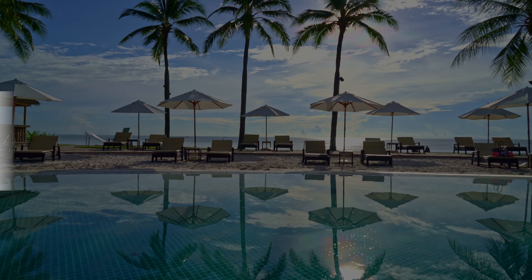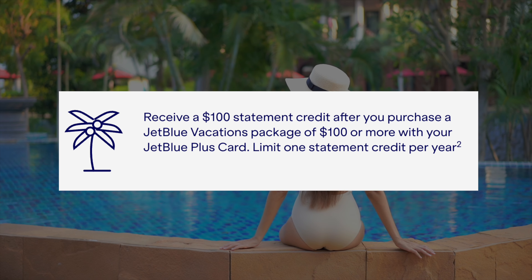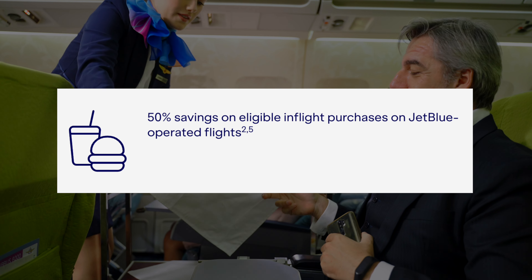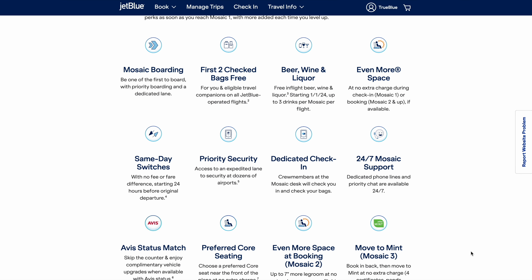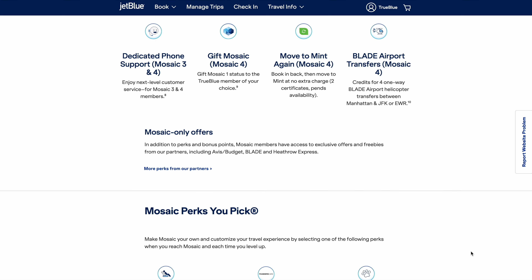There is an annual statement credit of up to $100 if you purchase a JetBlue Getaways vacation package — a combination of flights, hotels, transportation, and other attractions. You also get 50% savings on eligible in-flight purchases including cocktails, food, and movies, which is huge since most similar cards only offer 25%. You can earn Mosaic status benefits after spending $50,000 within one year on this card — I'll list the benefits on screen — though I don't think it makes sense for most people to spend $50,000 on this card just for that benefit.